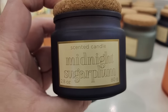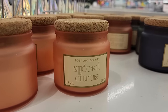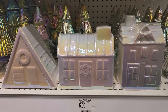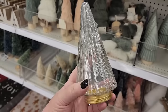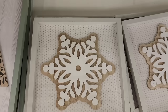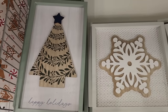Three dollars a candle — midnight sugar plum, eucalyptus woods, frozen forest, and spiced citrus. These iridescent houses are five, how beautiful. Looks so good with the trees. Glass trees for three. And they also have this one. Five dollars on the hanging decoration. And they also have this one for five.